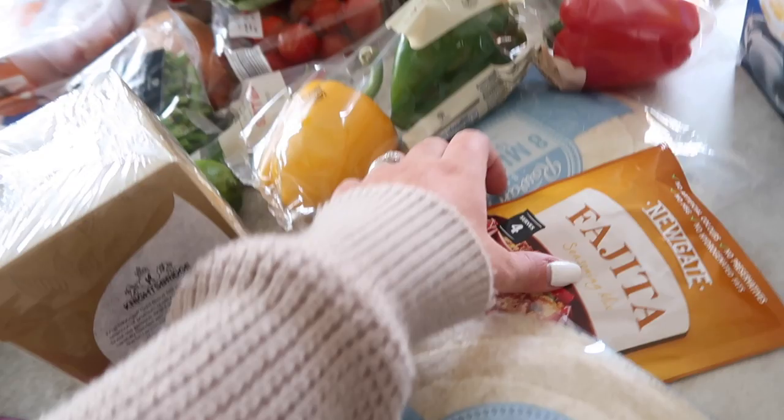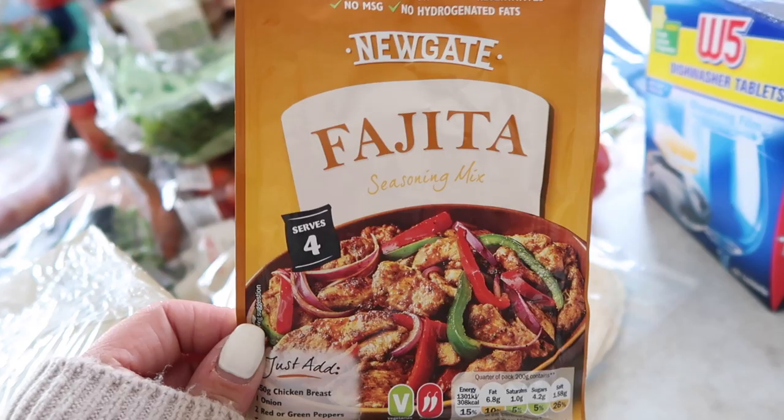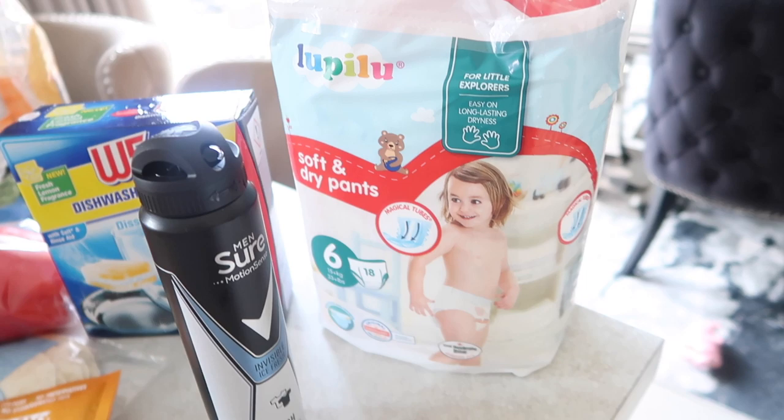I've got plain tortilla wraps — the mini ones — two packs of those. I've also got some fajita seasoning, which is really good; it's medium heat, not too hardcore. And then I picked up some dishwasher tablets, deodorant for Fraser, and bedtime pants for Charlie since we're not quite toilet-trained through the night yet. That's a quick overview of everything I picked up.